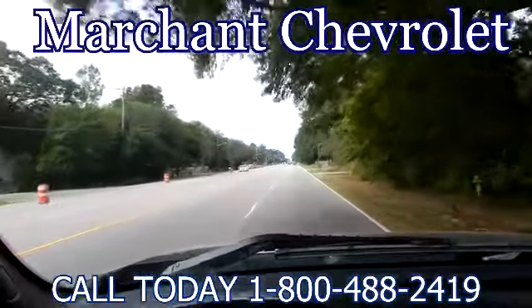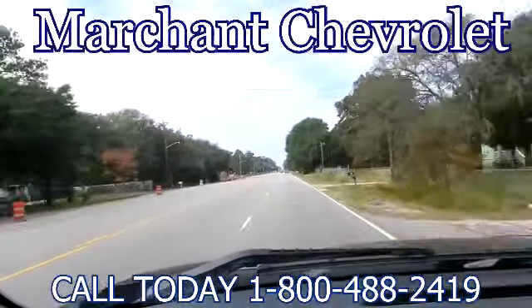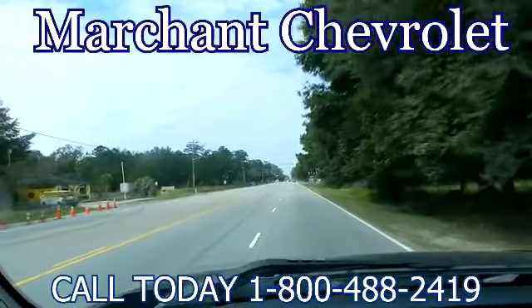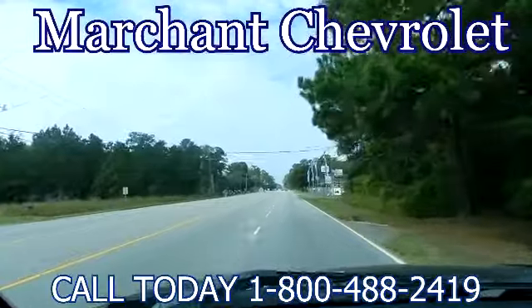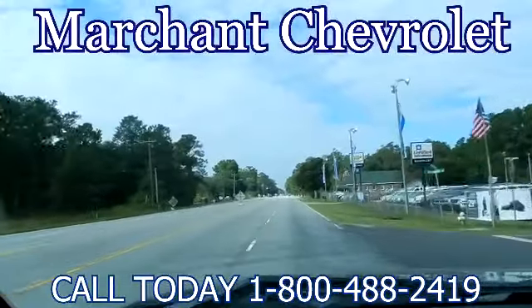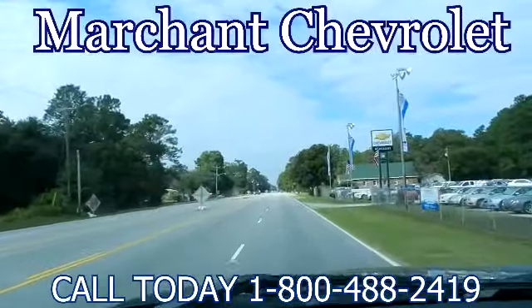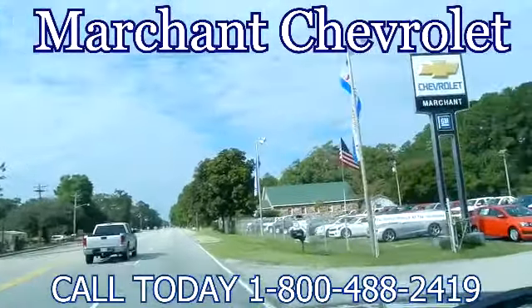I'm driving in today to go to Marchant Chevrolet to look at a truck — specifically the Chevy Silverado. Supposedly Marchant Chevrolet is the home of the invoice plus $98 on any new car or truck. I want to see exactly how they have it set up on pricing. Supposedly it's easy, no nonsense when you're car buying at Marchant Chevrolet. Let's pull right in and see what kind of trucks they have.